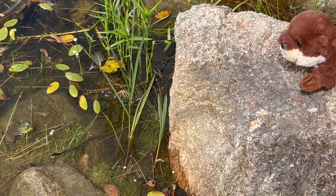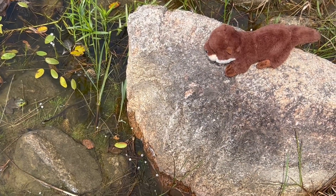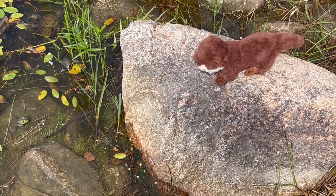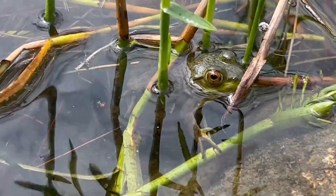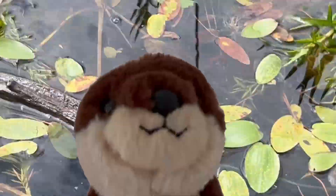I'm having a staring contest with the frog. Who do you think will win the staring contest? It looks like the frog is doing pretty well. Whoops, he ran away!